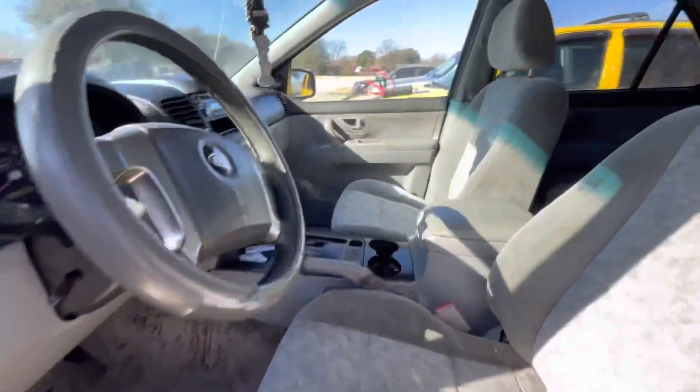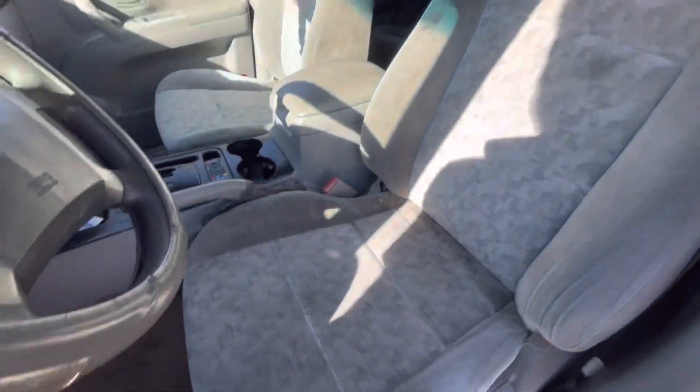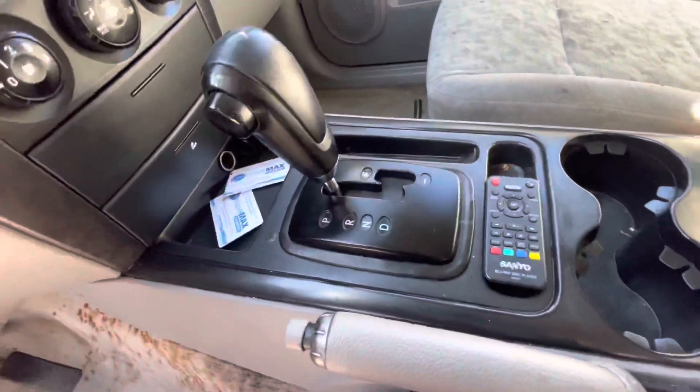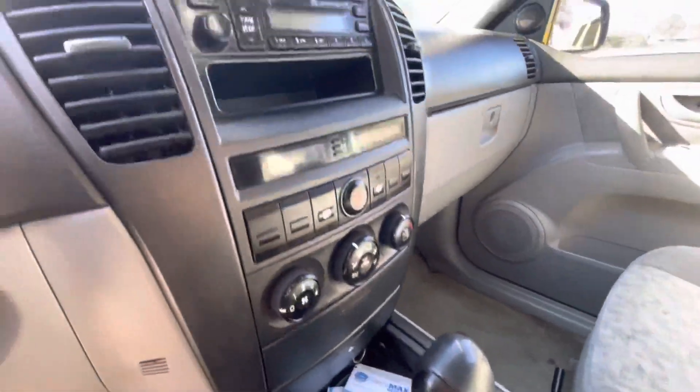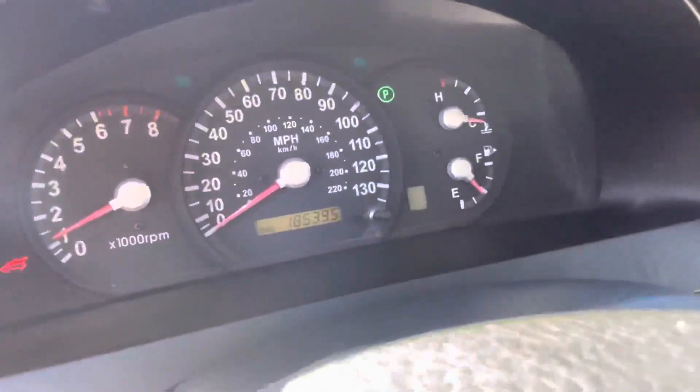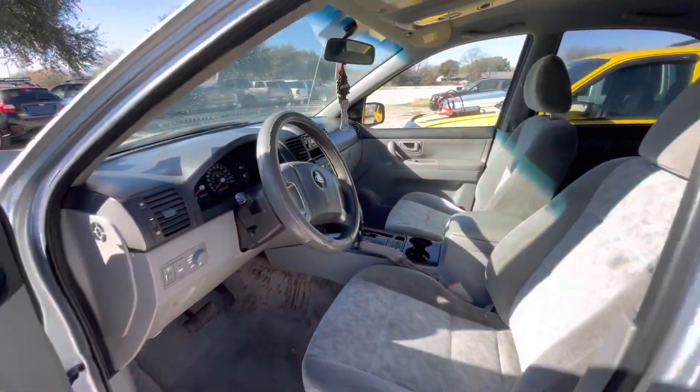On the interior we have gray cloth. Headliner looks really clean. On your mileage you have 185, and it's available for auction at Alamo Auctioneers.com.